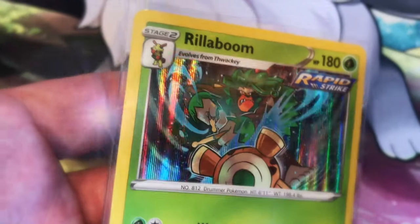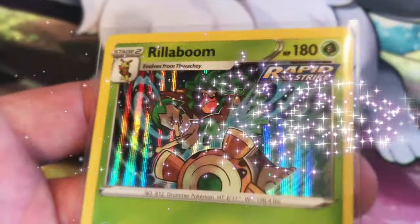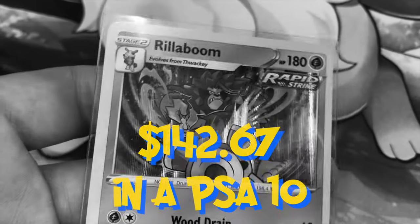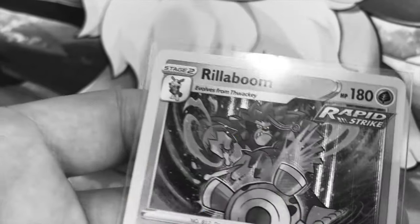But before we head out, we have to announce the winner from last video's giveaway. Someone is about to be taking home this delectable Rillaboom holographic card made exclusively by the Pokémon Trading Card Company. It is in absolute mint condition, it is fantastic, and honestly it would easily grade at least a 10.